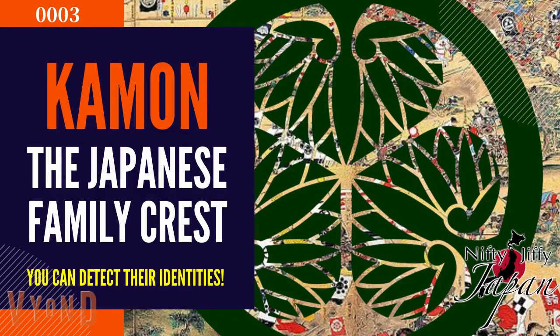Hi, Yuko here. Today's topic is Kamon, the family crest. There are nearly 20,000 kinds of family crests in Japan.